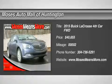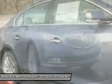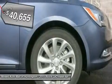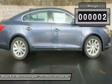Don't miss this 2015 Buick LaCrosse. It's equipped with automatic transmission and features an Atlantis blue metallic exterior. With 2 miles, you'll want to take this car home. Make a great choice today. Contact us and see this car first hand.